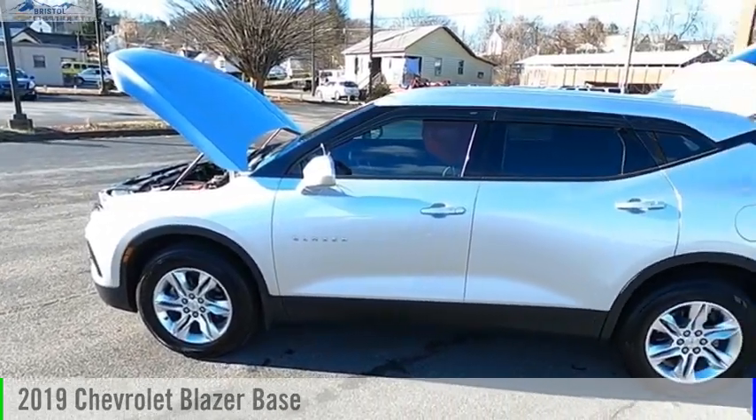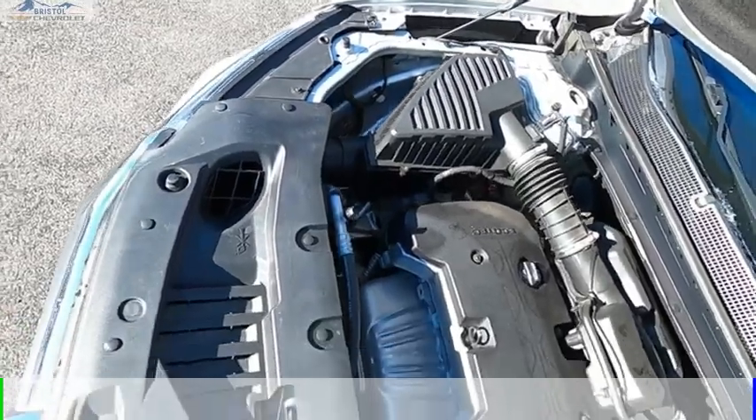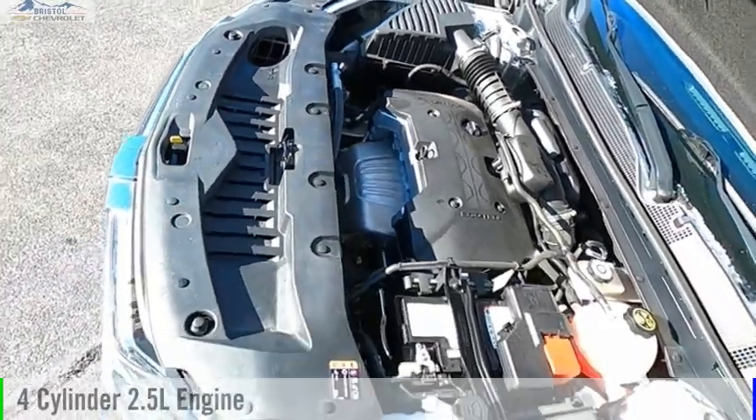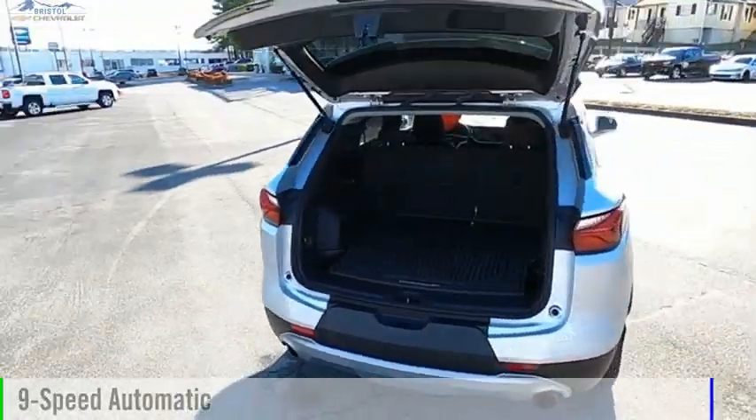Stop by and take a look at the 2019 Blazer. This vehicle is powered by a front-wheel drive, 4-cylinder, 2.5-liter engine, and comes with a 9-speed automatic transmission.